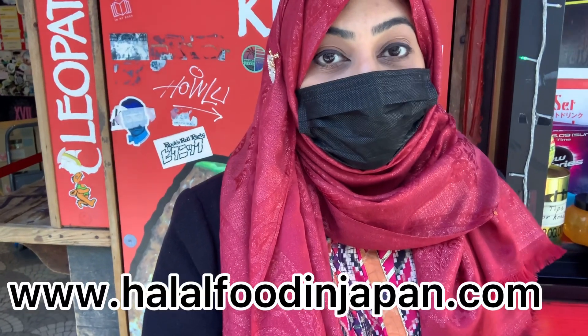Wow, amazing! That's all for today. Thank you for watching. Don't forget to like, share, and subscribe to our channel. Do visit our website at www.halalfoodinjapan.com, and don't forget to check the review blog of this Cleopatra Kebab Shop on our website. Sayonara, Allah hafiz — until next time!